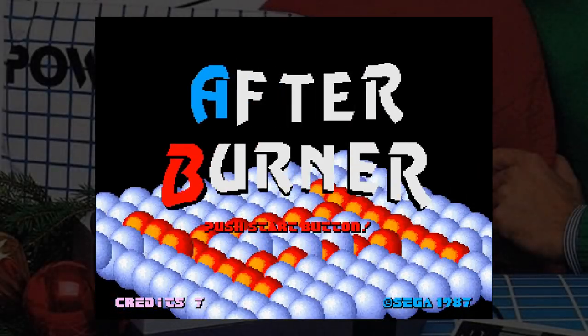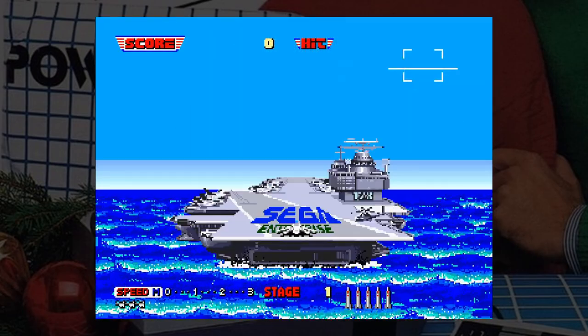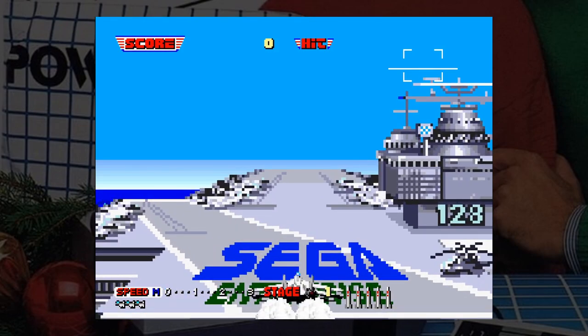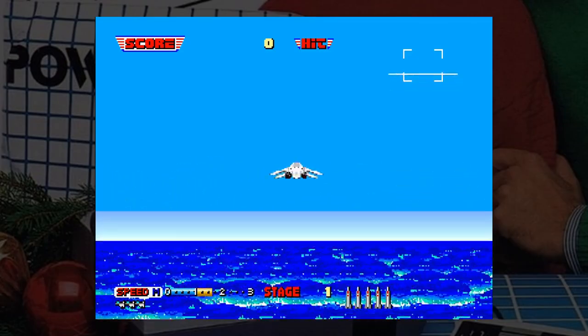Hey everyone, welcome or welcome back to Engelbart Gaming. A lot of you seem to have liked my every Sega game on a specific platform video, so today I've got another one of those for you. In this video, I'm showing you every official Sega game that was released on the Famicom slash NES.